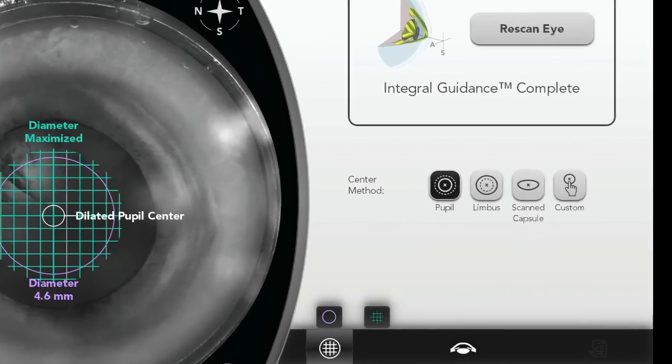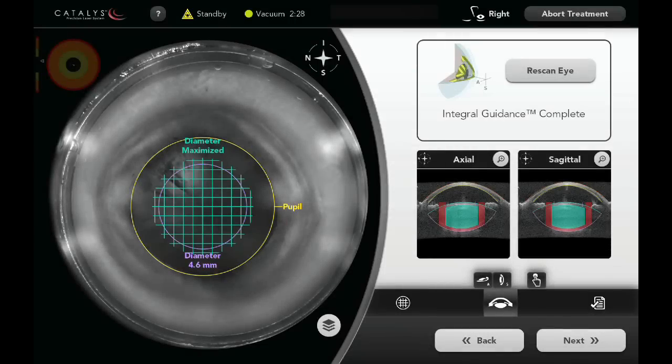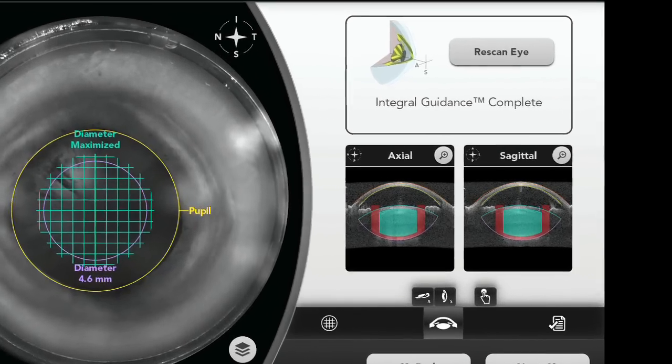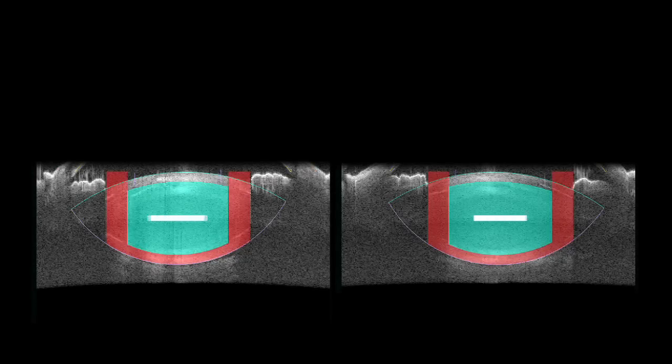With integral guidance, Catalyst automatically centers the capsulotomy on the pupil, limbus, or scanned capsule. The system can detect ocular structures and customize the treatment plan even when the eye or the lens is tilted relative to the laser path. Integral guidance also optimizes the lens fragmentation depth by fragmenting deeply while maintaining adequate distance from the posterior capsule.